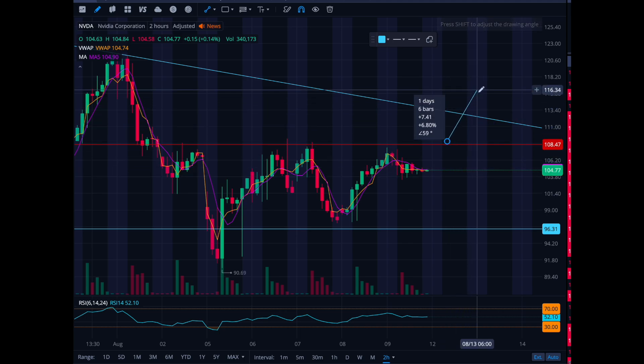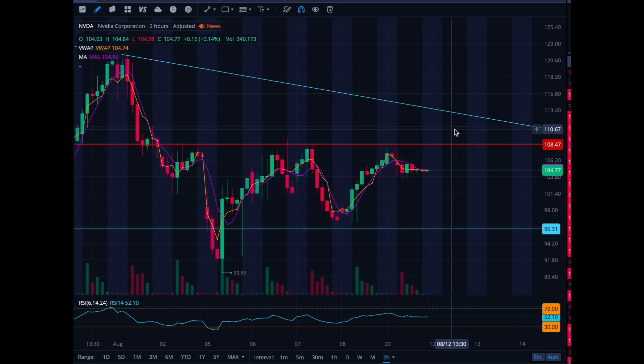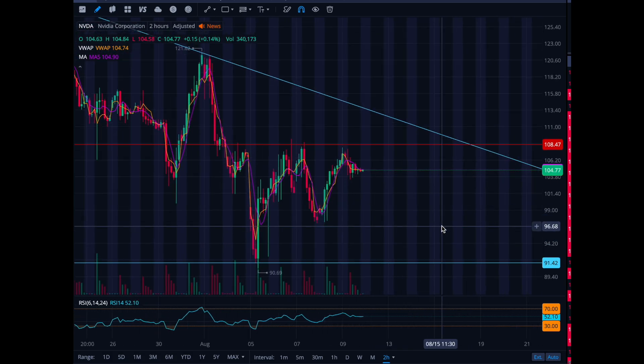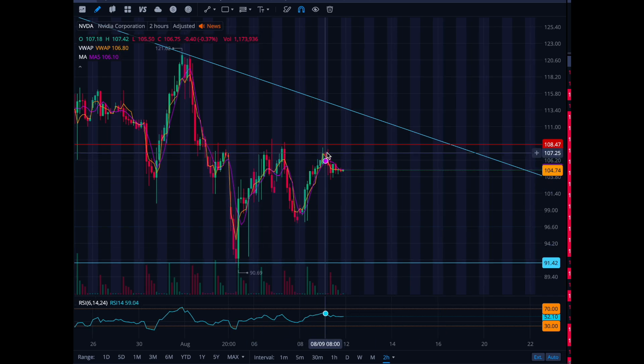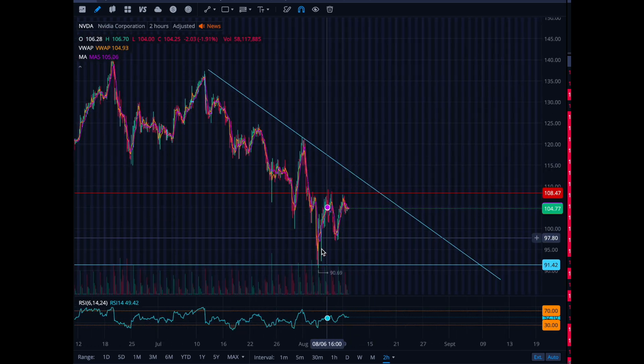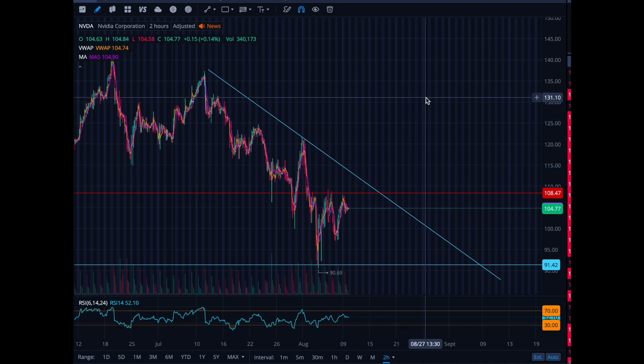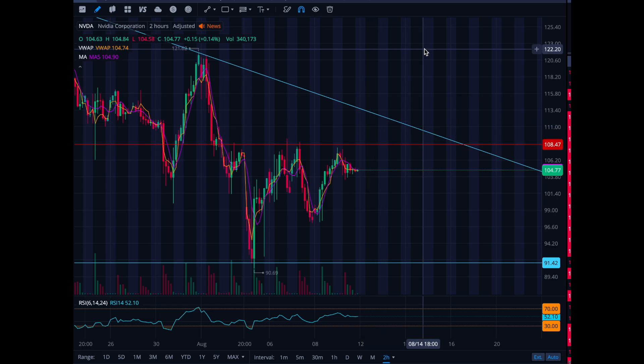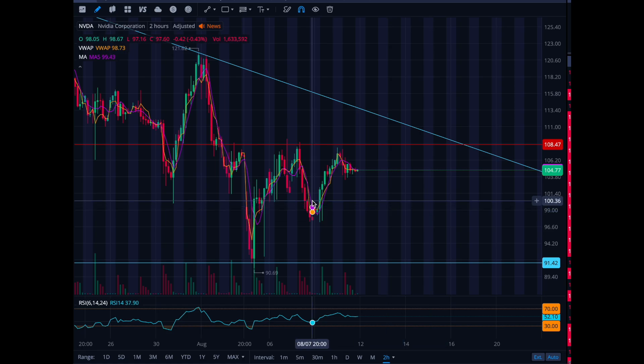Pay attention this week to where NVIDIA trades. The range right now is 90 all the way up to 108 — that's the higher end of the rebound. Be careful. If it breaks one way, wait for the retest and then go. If it doesn't, you can take your short at 108, keep your stop tight at 109.50 to 110, and trade it back down to around 99. Always follow a stop loss.